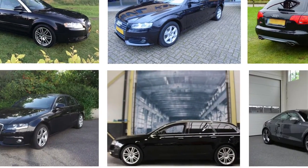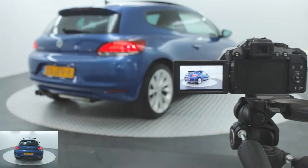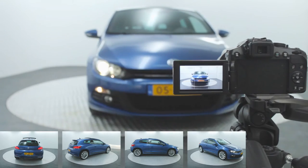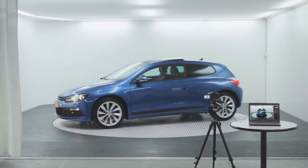But taking good photos isn't easy and is very time consuming. With PreMotion's turntable it's easy to take professional photos and videos of your cars on sale and at your own location.